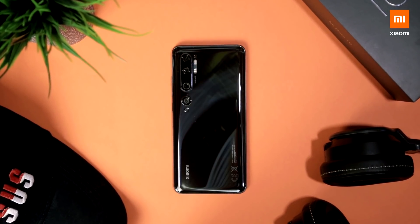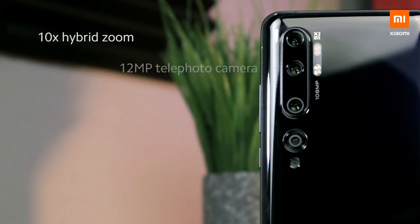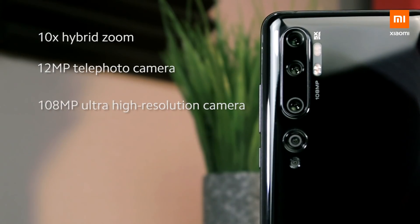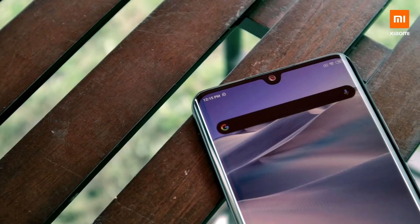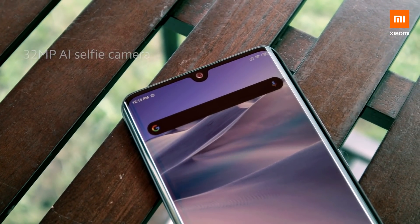Speaking of the Mi Note 10 cameras, on the back there are 5 — yes, a Penta camera setup. A 10x hybrid zoom camera, a 12MP 2x telephoto camera, and a 108MP main camera. Below this setup, there's a 20MP ultra-wide camera and a 2MP dedicated macro sensor.